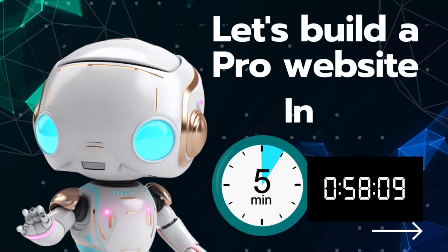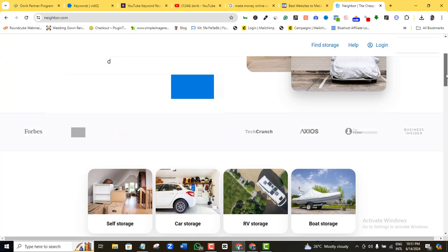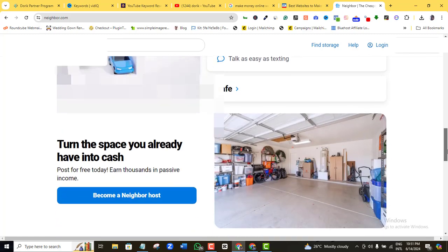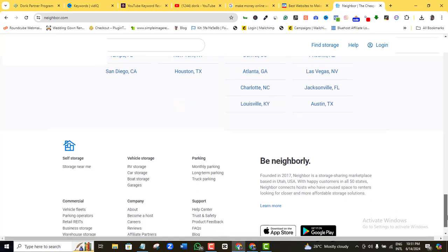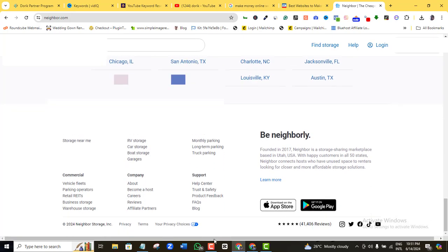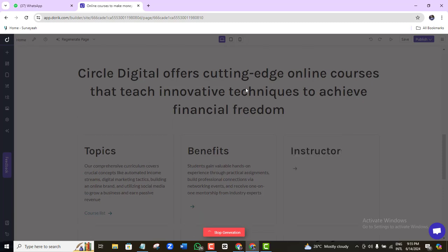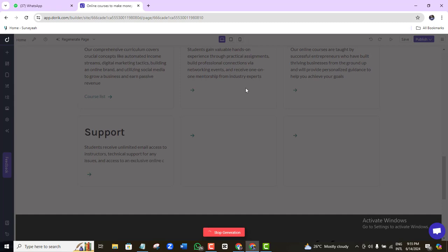Hello digital people, I have a big update for you. I used this AI website builder called Doric to build a complete professional website for my client in about 10 minutes. I want to show you how to use this AI tool called Doric CMS to build your own website in about five minutes for free, whatever your business is.